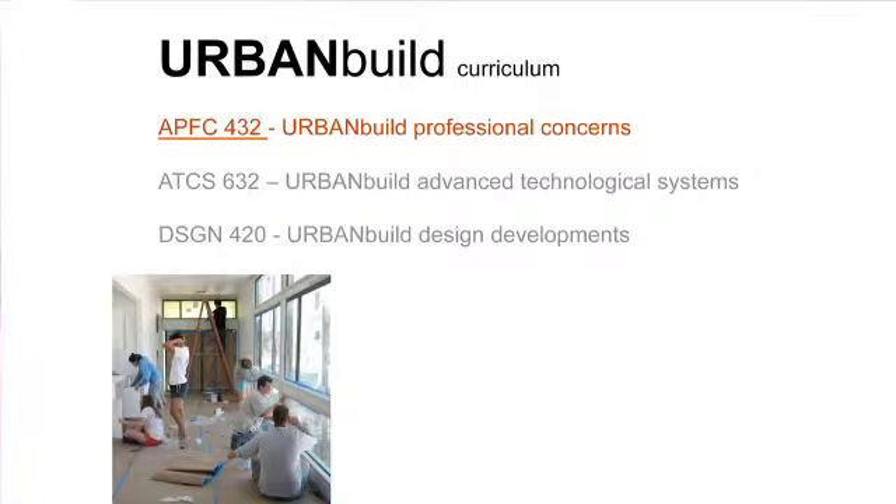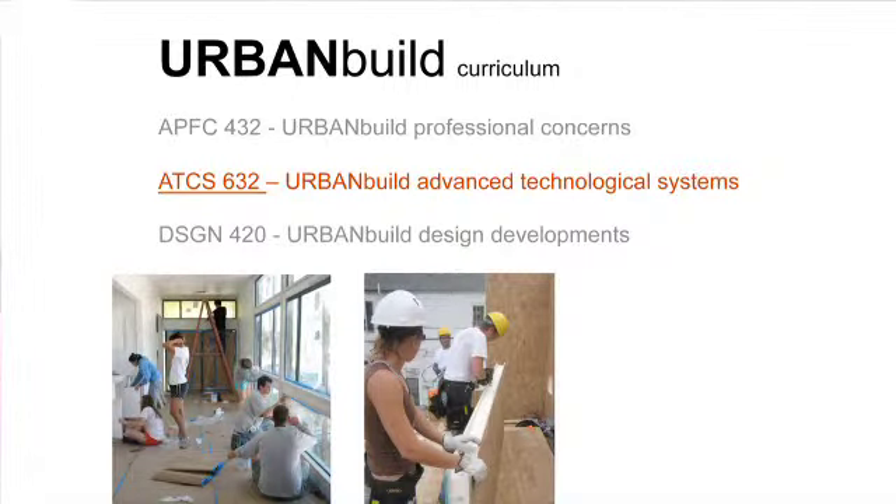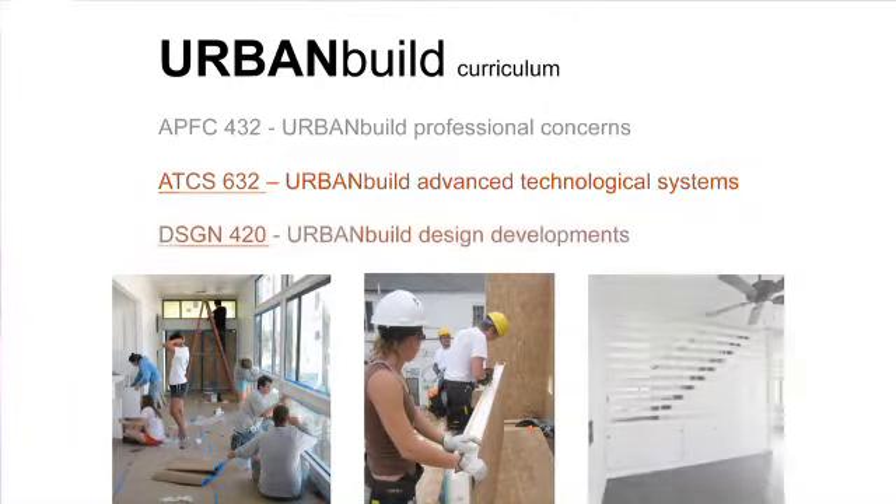The first half of the year, students take our design studio while also taking other classes. But when we break ground in January, they only work with Urban Build. We've developed a core sequence of classes: a professional concerns class where we talk about how we negotiate with subcontractors, with each other as team members, and with building inspectors; an advanced technology class dealing with materials and methods; and continuing design development. All of these are wrapped up into the spring semester coursework through the realization of one project.